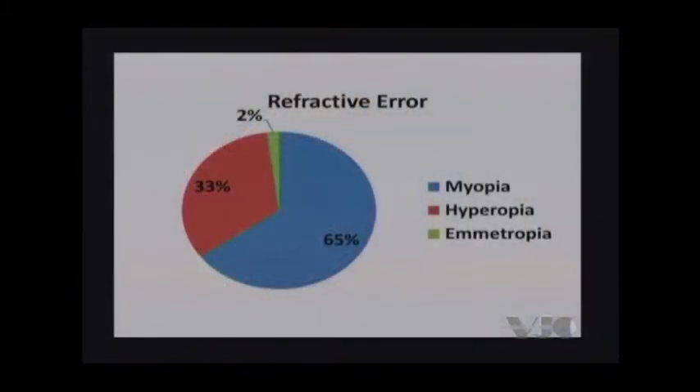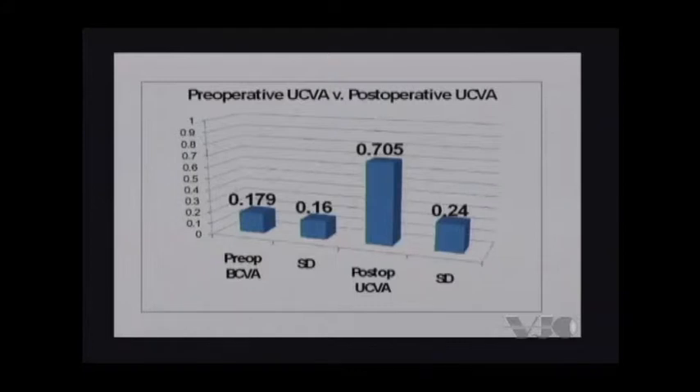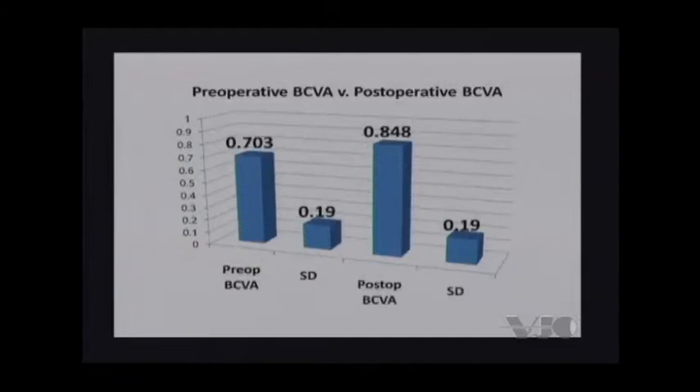In the refractive era, myopia accounted for 65 percent, hyperopia was 33 percent, and 2 percent were ametropic. The preoperative uncorrected visual acuity was roughly in the 20/150 range, and the postoperative uncorrected visual acuity was hovering around 20/30 or a little better postoperatively. This is one of my favorite slides — these patients did get better, and we saw some of these amblyopic eyes gaining lines of vision. Looking at preoperative best-corrected visual acuity versus postoperative best-corrected visual acuity, many of the amblyopic patients actually gained lines of vision.